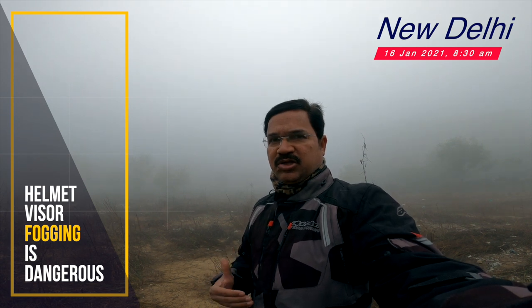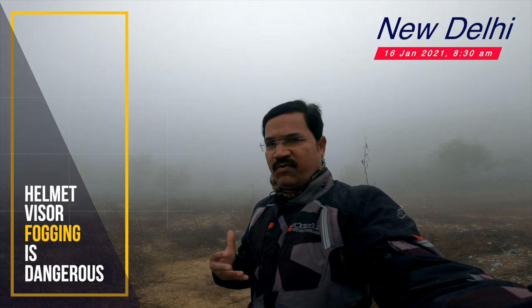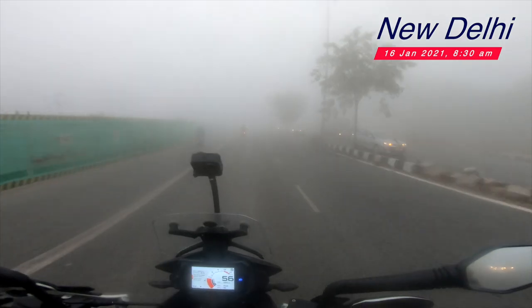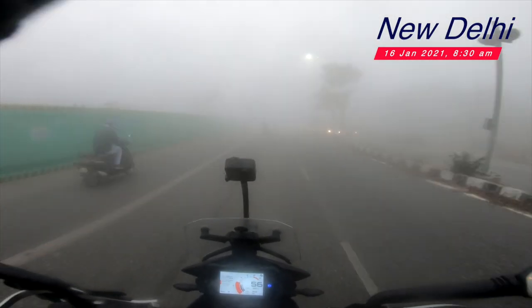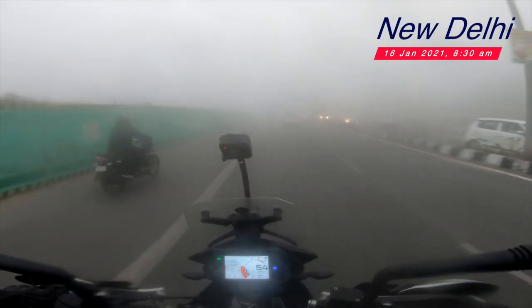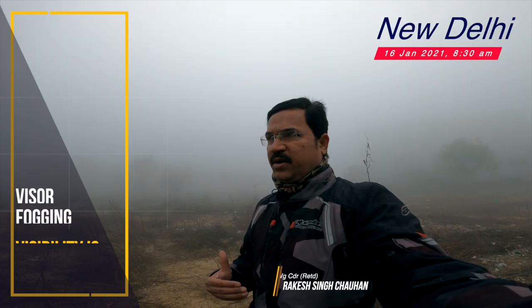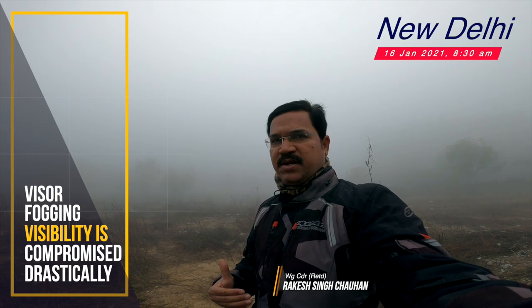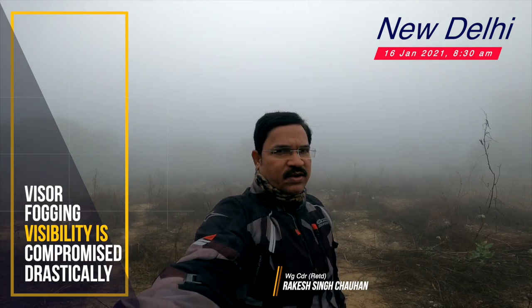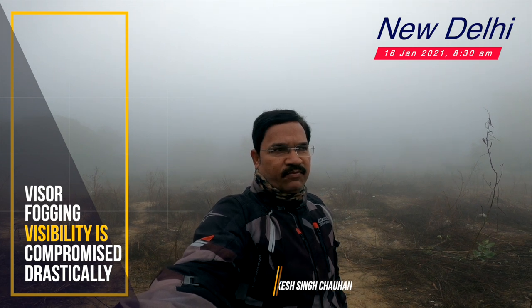Especially on a day like this, when it is completely foggy and the visibility is hardly anything. It is best to avoid riding a two-wheeler, but many times you are stuck and you have to complete your journey. So you will have to prepare yourself for those conditions with proper gear.